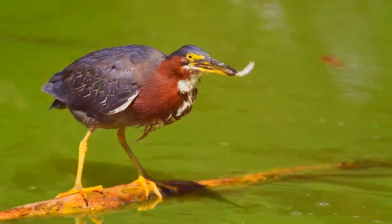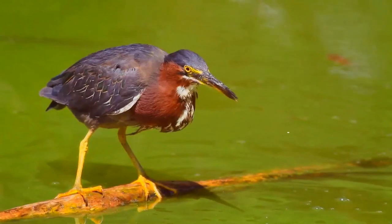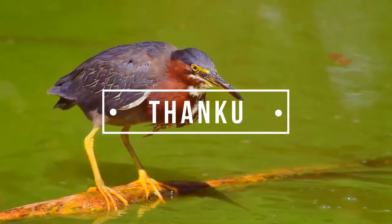Sometimes, particularly in the tropical parts of its range, the green heron breeds twice a year. Thank you for your time. Take care.